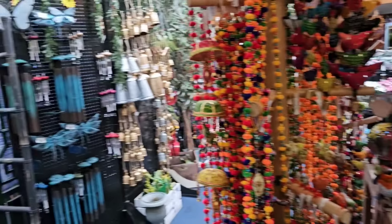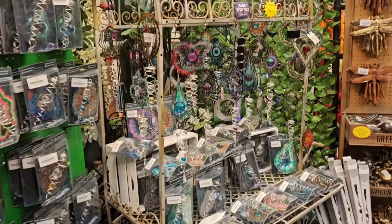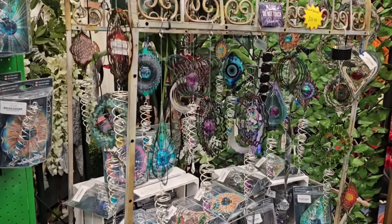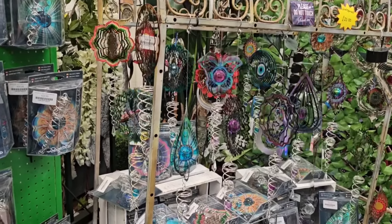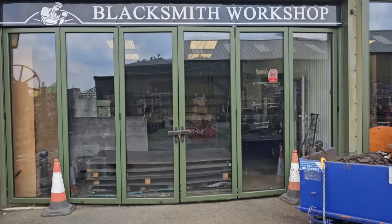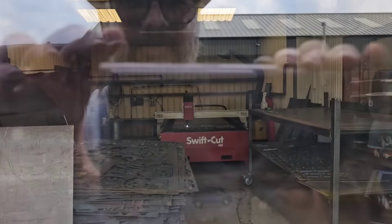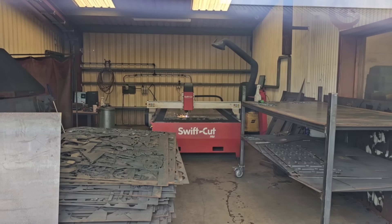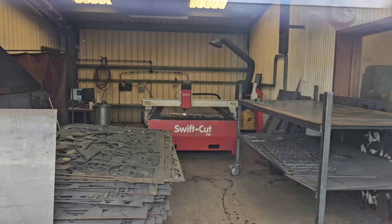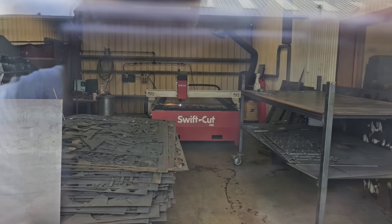Should we go and find the actual art? Oh, I am hypnotized. We found the blacksmith's workshop. Very wisely they're keeping us out because there's some plasma cutting going on over there. Look at it — wonder what they're making next. I can't imagine, to be honest.